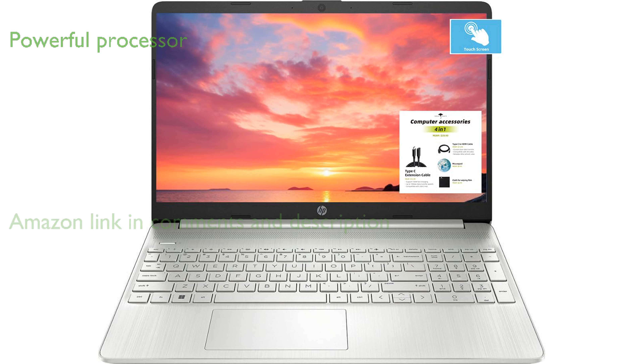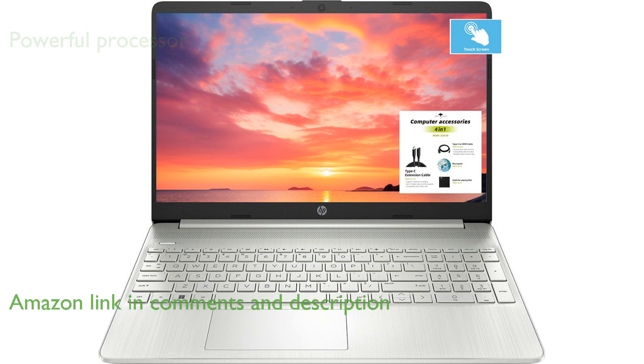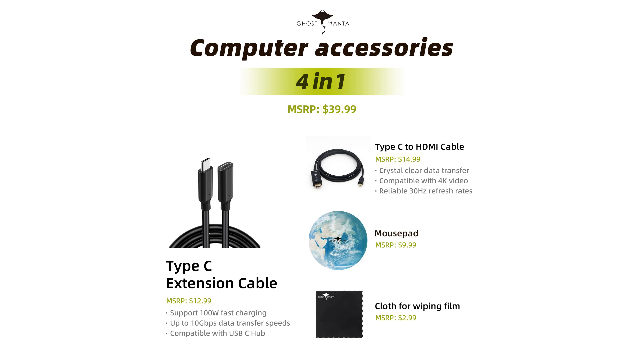The HP Notebook 15.6-inch touchscreen i3-1250U features a powerful 12th-generation Intel Core i3 processor with six cores, ensuring smooth performance for everyday tasks. With an impressive upgrade to 32GB of RAM, this laptop can handle multiple applications and browser tabs simultaneously without any lag.